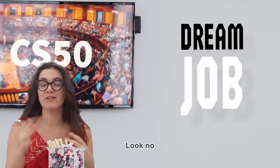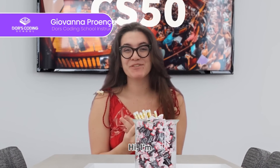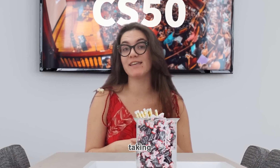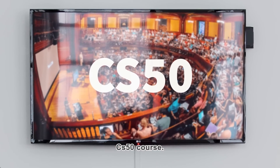Currently taking CS50? Ready to land your dream job? Look no further! Hi, I'm Giovanna, and I'm here to guide you through the next steps while you're taking the renowned CS50 course.